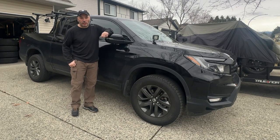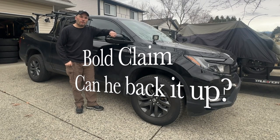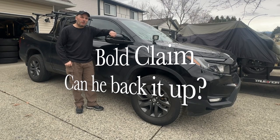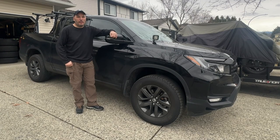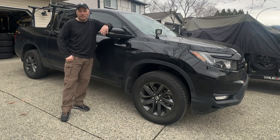Good day guys and gals, Jason here from Ridgeline Overlanding. Today's video is going to talk about why the Honda Ridgeline is the best all-around truck. Some may view that as a controversial statement — we will frame it a little bit — but I believe after two years of ownership I can tell you that this is the best truck for most people most of the time. So let's unpack that and maybe we'll change a few minds.